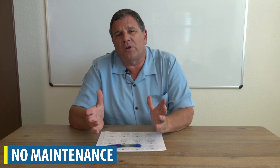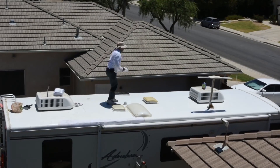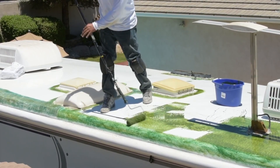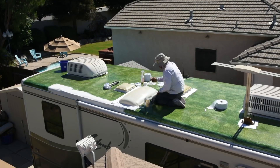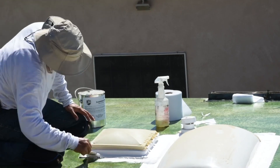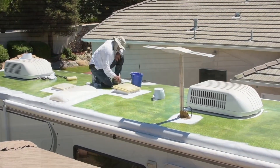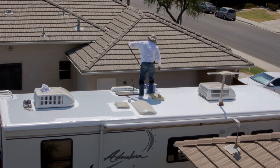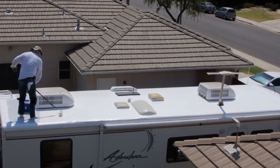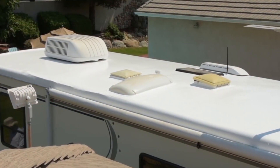RV Armor is custom fit. Over the course of a two-day application, instead of taking a traditional membrane and rolling it out, gluing it down, cutting holes for vents and other items, and then caulking and applying sealants around all of that, RV Armor is applied in liquid form — directly bonding to the surface, creating a one-piece system. We apply it in various stages to build up the millage we need, giving you that custom-fit roof.